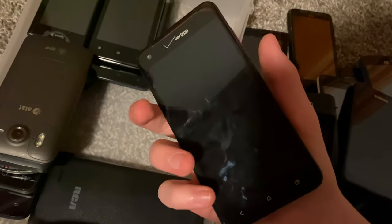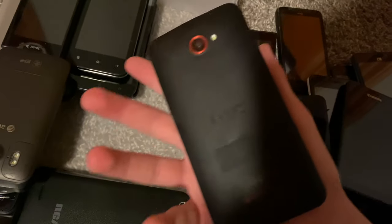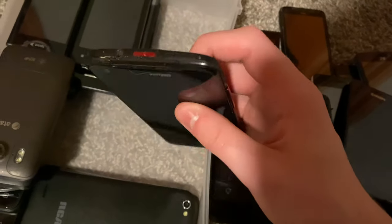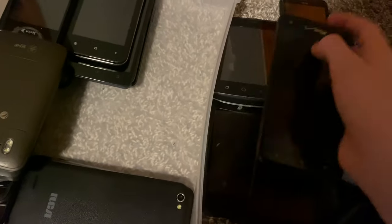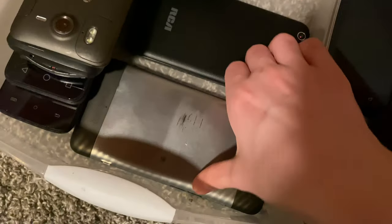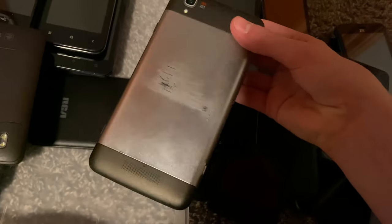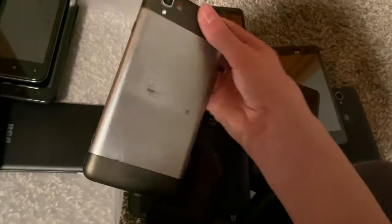I've got an HTC Droid phone — it's a really nice phone, just has a really bad casing. It works though — I got it in a trade with Deja. Here's a giant RCA Android 4 phone from the Target bin. Then there's a ZTE that fully works — it's just insanely ugly, on Android 4.